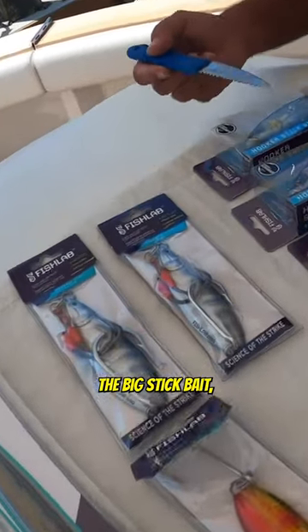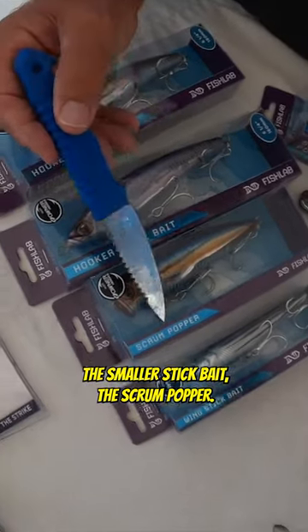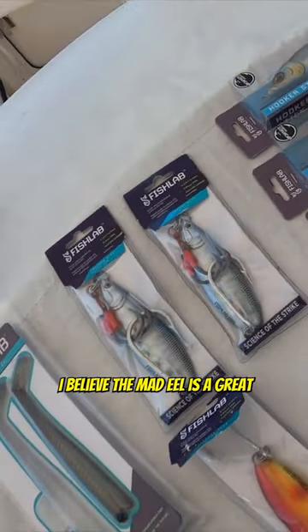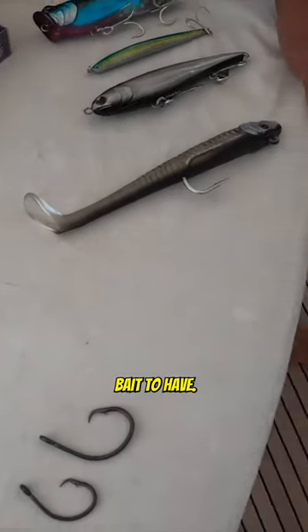We're going to go over the big stick bait, the smaller stick bait, the scrum popper. And I believe the mad eel is a great bait to have — this eel is really doing that.